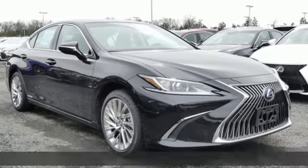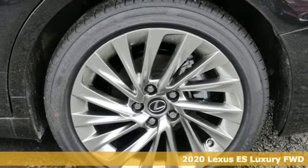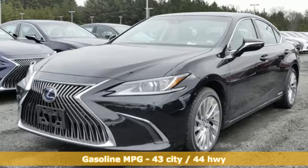Here's a new 2020 Lexus ES. Enjoy the exceptional, world-class luxury of this stunning sedan, filled with refined craftsmanship found in every single detail.